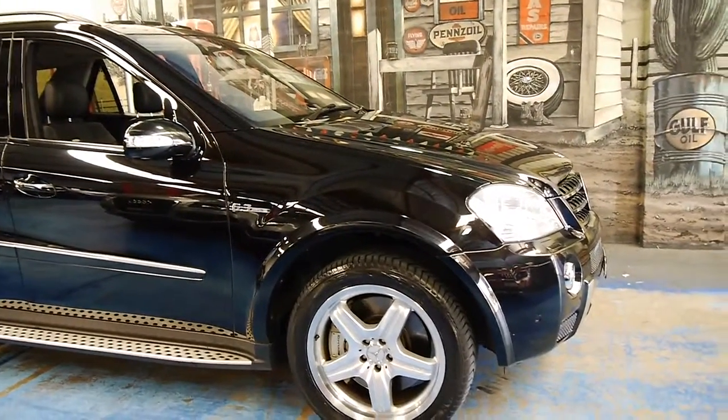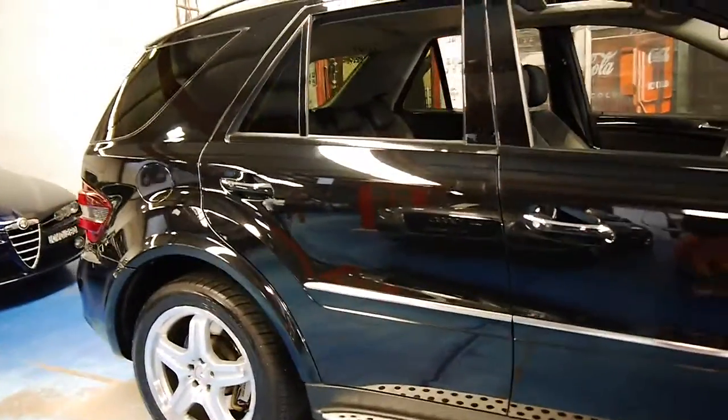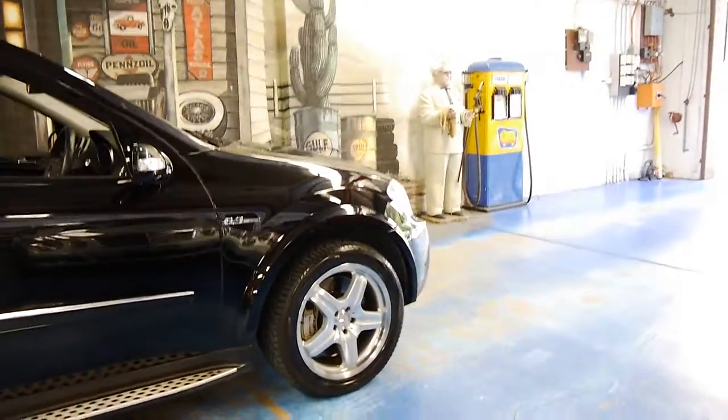So if you have been looking for an ML63, please come and have a look at this car — you're certainly not going to be disappointed. We think this is an absolutely divine example. Thank you so much for watching and we look forward to hearing from you.